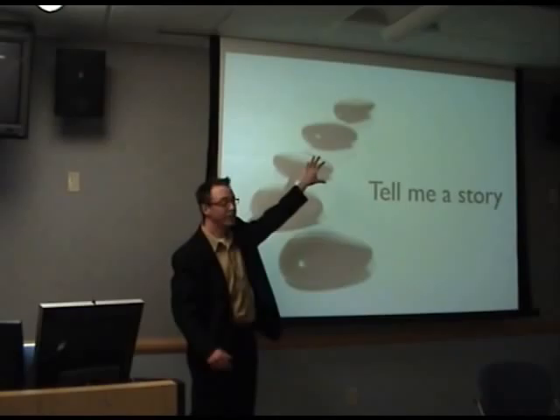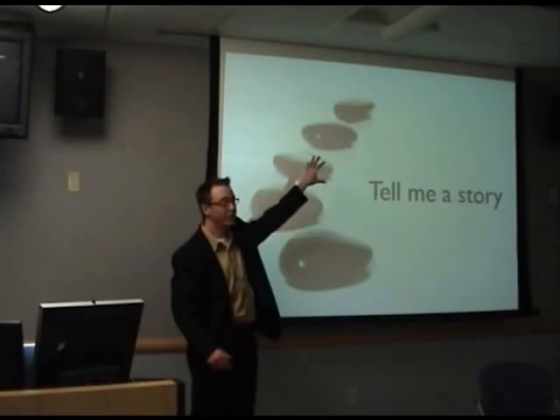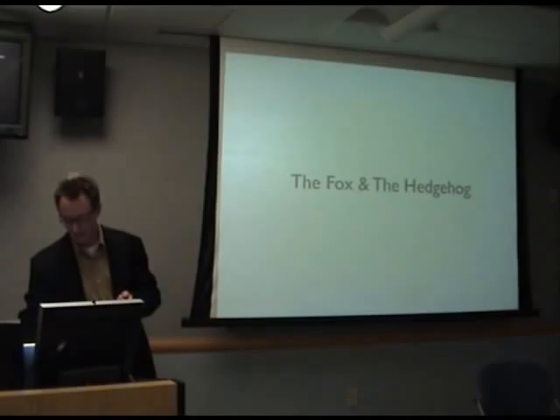Tell me a story. Start somewhere, have a middle, and finish. Take me on a journey with you. Engage me. Bring me into the story. Don't read bullet points.